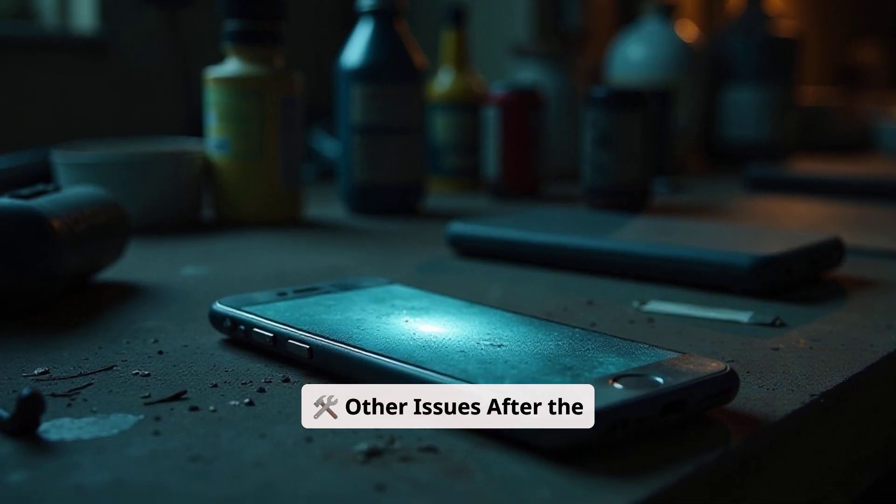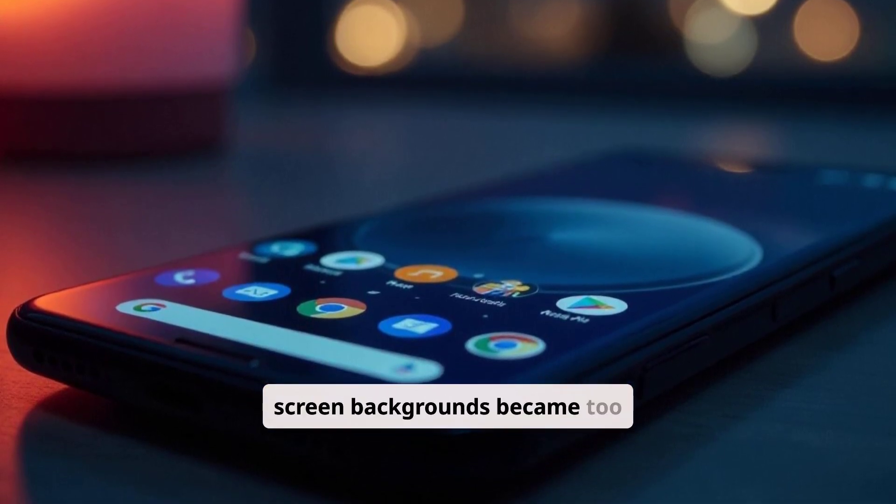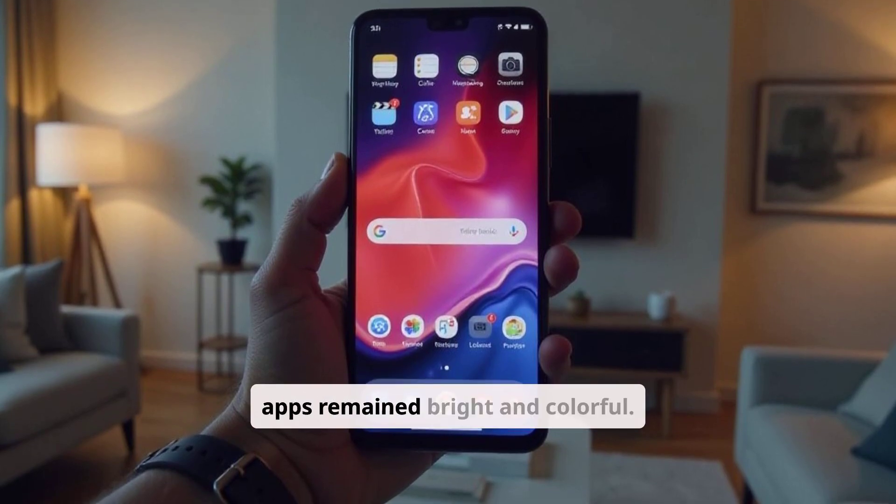Other issues have also appeared after the update. Some Pixel 9 Pro XL users reported that their screen backgrounds became too dim, even at 100% brightness, while icons and apps remained bright and colourful.